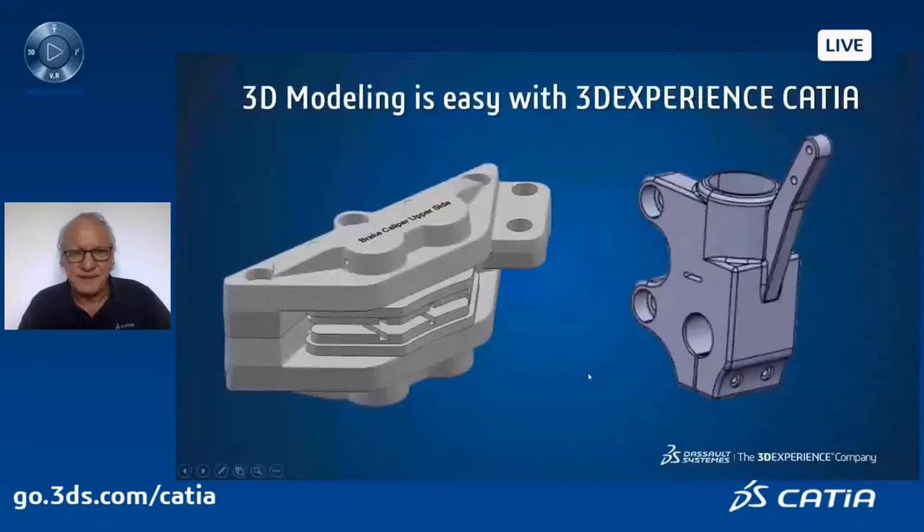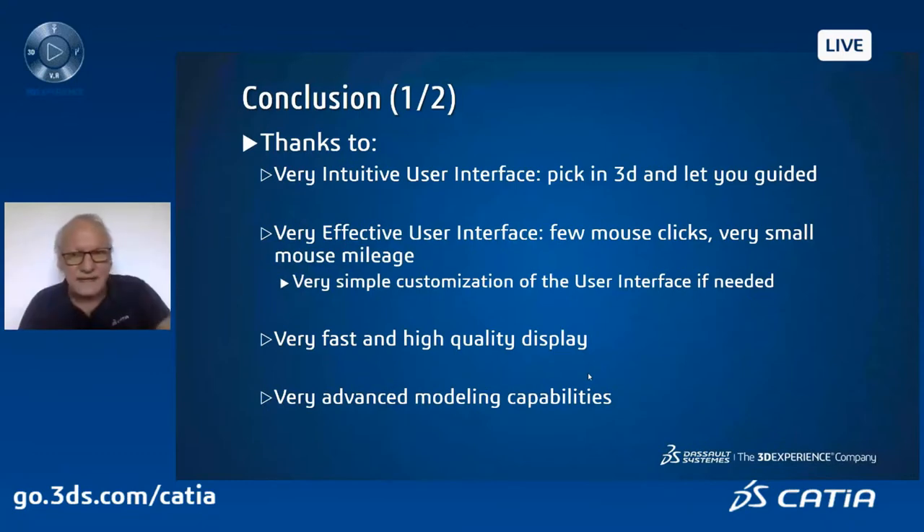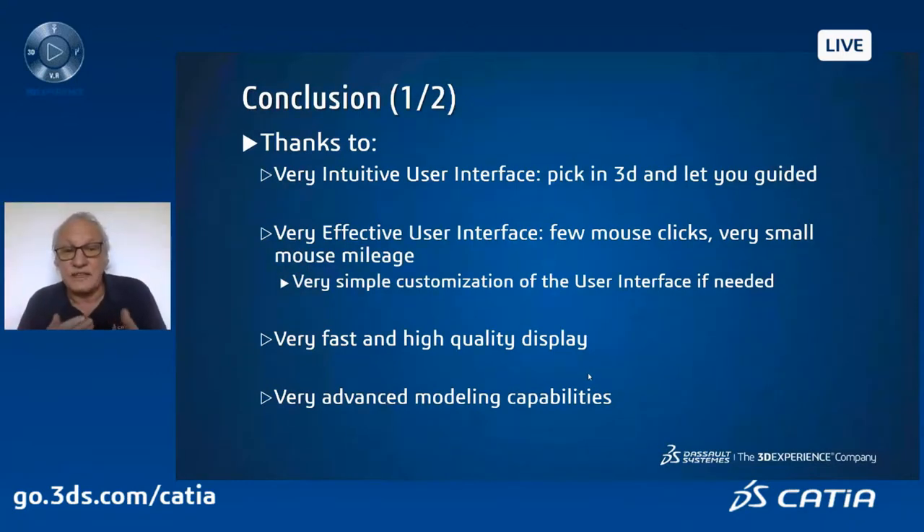Very nice capability — it helps a lot because sometimes the differences are not obvious between one version of a model and the next. And of course, I can work and check my part in my context. So that's it for me. The conclusion: I hope you understood that 3DEXPERIENCE has a very intuitive user interface. You pick in 3D and you are guided. It's very effective — very few mouse clicks, very small mouse mileage, no going from one side of the screen to the other.